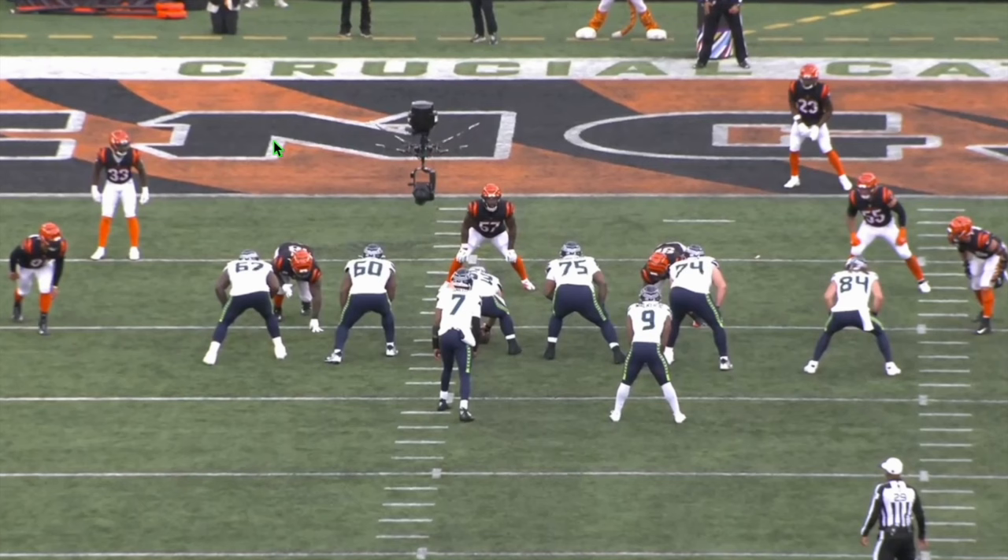We're going to show DJ Reader right there at defensive tackle for the Cincinnati Bengals against the Seattle Seahawks offense. The Seahawks, obviously, a quality opponent. Former Seahawks offensive coordinator Shane Waldron is now with the Bears. So this is going to give us some insights into how much value DJ Reader can provide the Detroit defense.